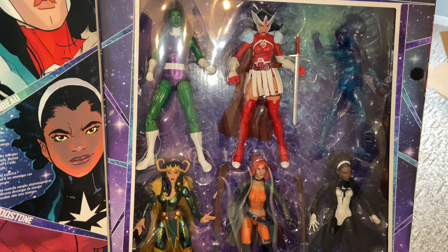I do want that Professor Hulk — this set was pretty sick. I think I have the grey Hulk somewhere but I'm not sure. We also got the Walmart exclusive Thanos.